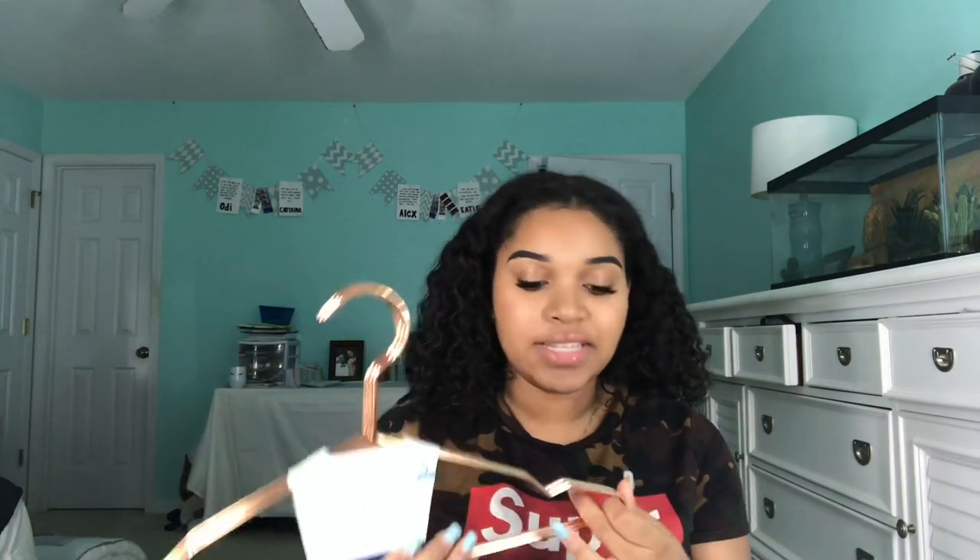I got hangers from Walmart — I got about 10 packs of these. They're copper colored, but they kind of look rose gold. Each pack comes with five hangers and was $1.99 a pack, so ten packs was about $20.